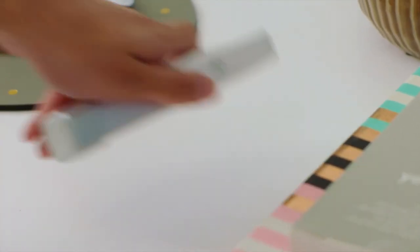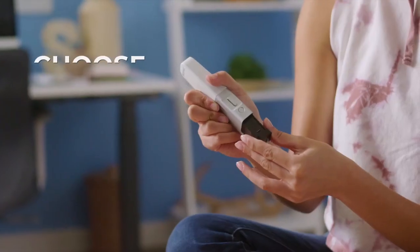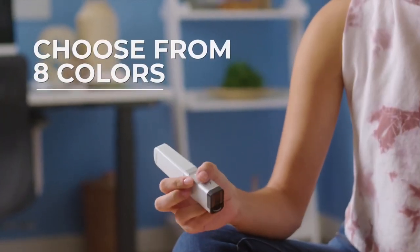Live life with more color. When you're ready to start a new project, swap out the cartridge by selecting from one of eight color options.